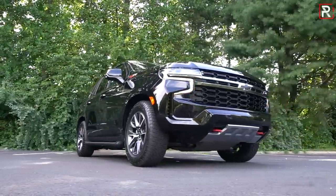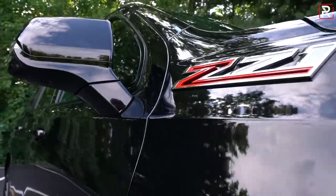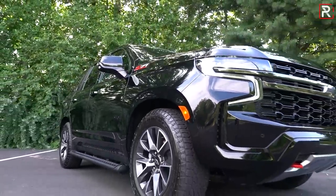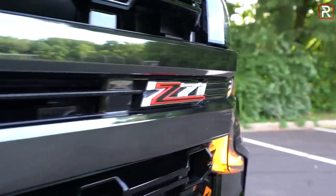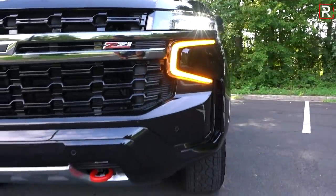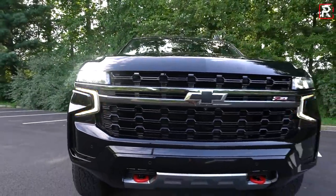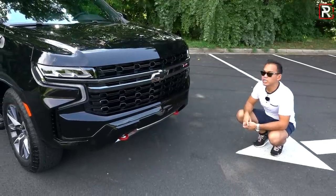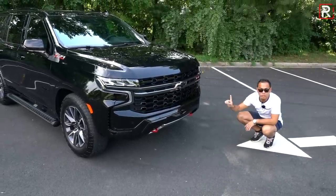Chevy offers a choice of six different trims, starting from the base LS all the way up to the High Country. The Z71 is the off-road-oriented model. The front fascia is completely unique for this trim level. The grille is a lot bigger and bolder, with black painted accents, a black bowtie emblem, and a Z71 badge in the center. Full LED headlights are standard equipment across all trim levels — a huge upgrade from the previous generation, which only had bi-xenon or halogens. You have an LED daytime running light in a C-shape and an LED turn signal. There are no fog lights for this generation. The off-road model also gives you skid plates.